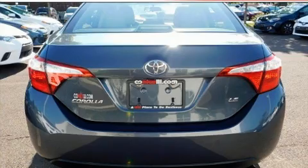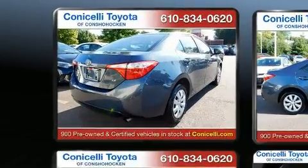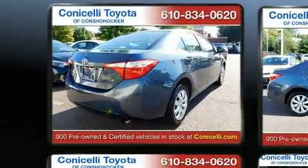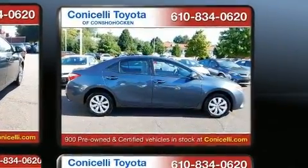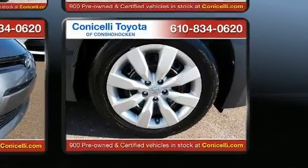Top features include front bucket seats, delay-off headlights, one-touch window functionality, a tachometer, variably intermittent wipers, and remote keyless entry.